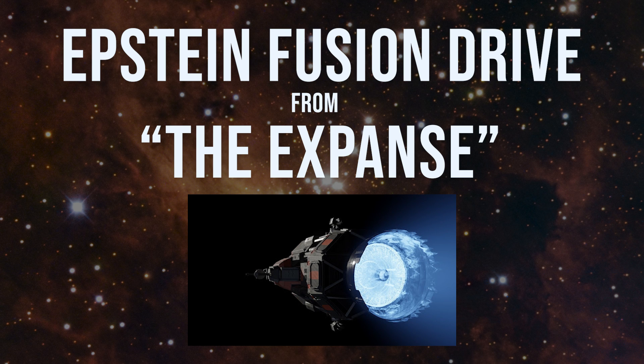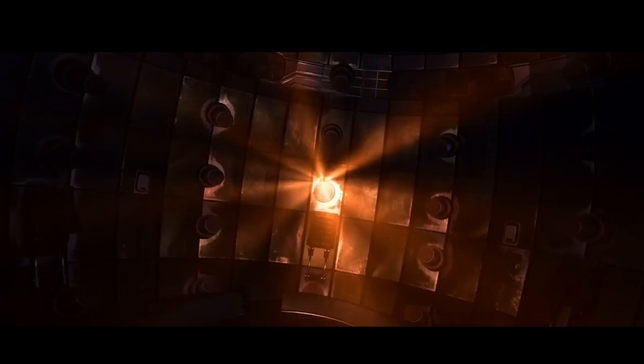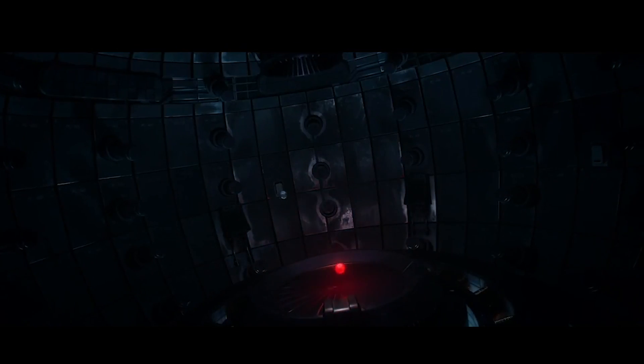Fusion Drive — The Expanse. The reactor's down. Looks like a bad fuel pellet — a batch of them.